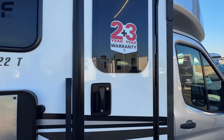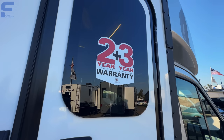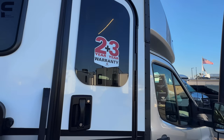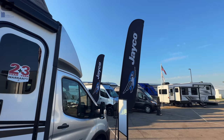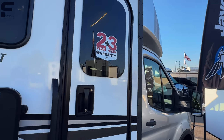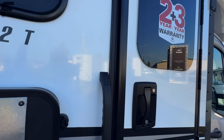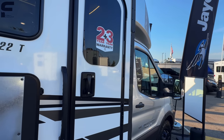Before we head inside, Jaco/Integra offers a two-year bumper-to-bumper warranty and a three-year structural warranty — better than just about anyone else in the industry. Most companies only do a one-year base warranty, so getting two years here with Integra is impressive.